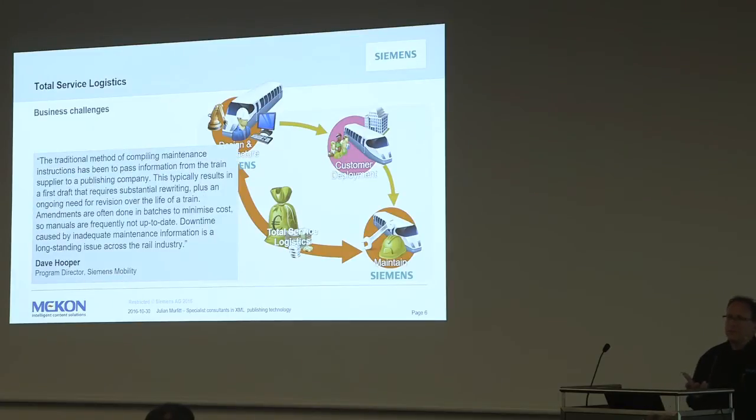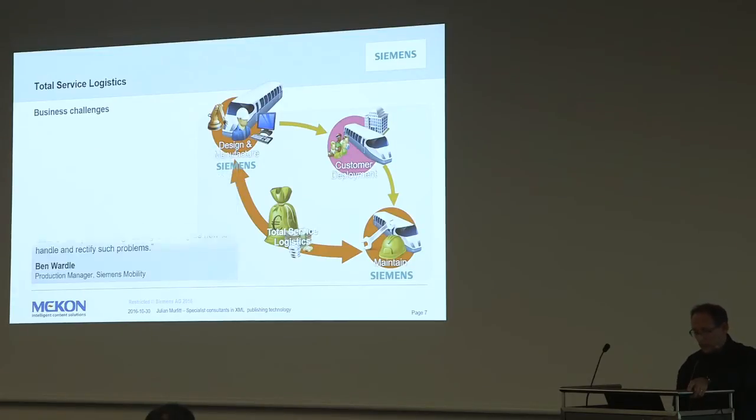When management looked at how to improve things, they recognised that documentation was actually quite an issue. The traditional method, as quoted by David Hooper, was to outsource it to a team who would write up the documentation and send it backwards and forwards for review. Their particular issue was a real disconnect between the data they had in the business, the knowledge they had in the business, and critically the whole process of when they could get access to the information.